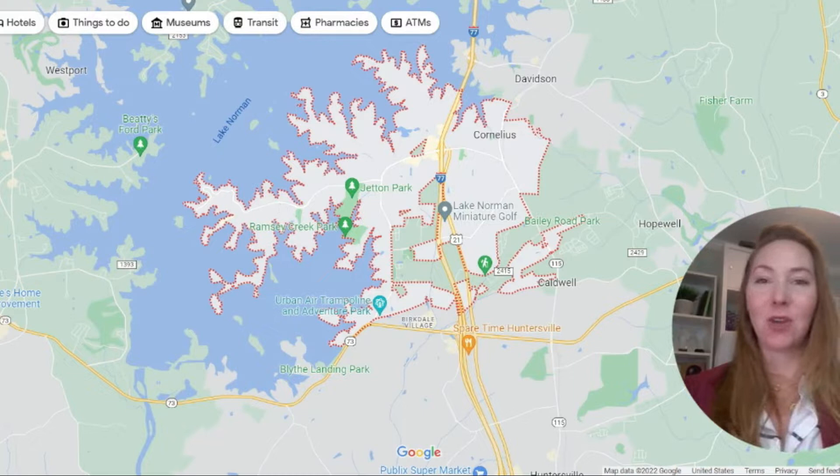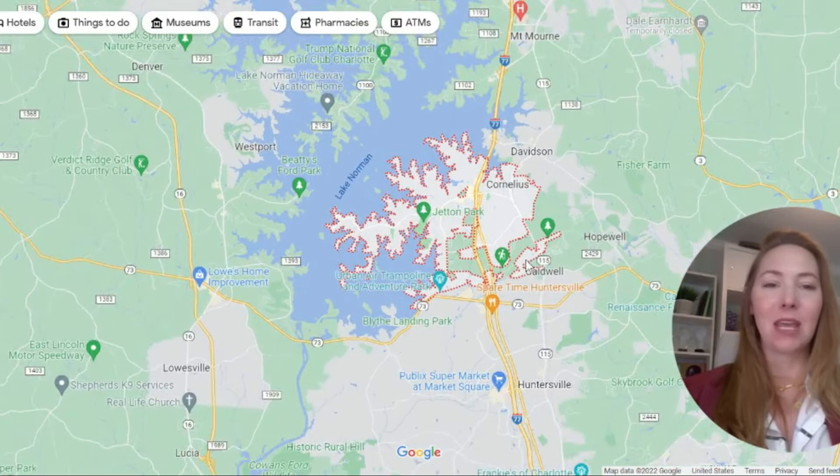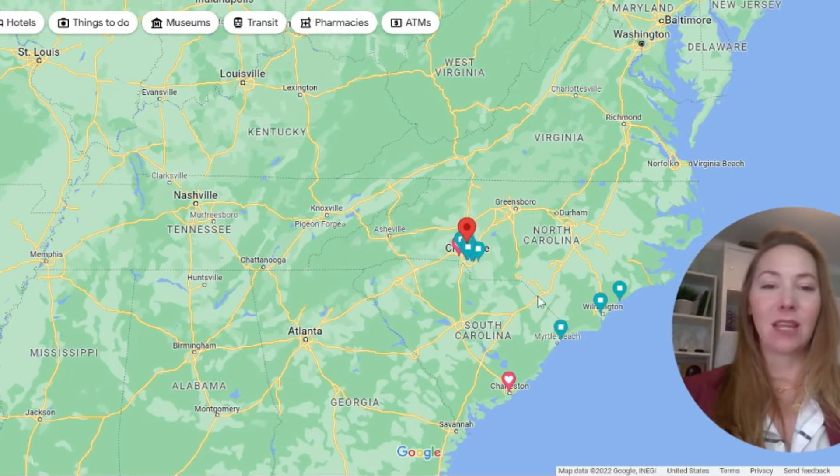So where is Cornelius, North Carolina? I went ahead and pulled it up so we have all the outlines. Let's zoom way out in case you don't know where Charlotte is. This is the great state of North Carolina right here. We flank the Atlantic Ocean, South Carolina, a little bit of Georgia, Tennessee, and Virginia.